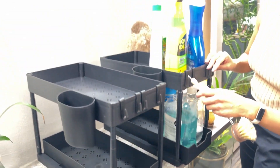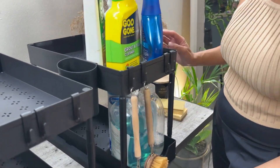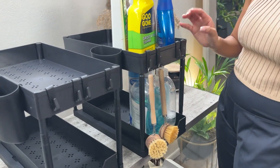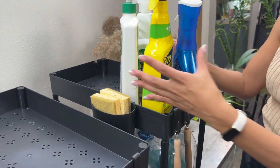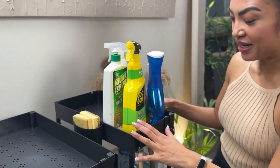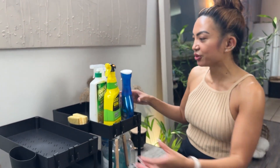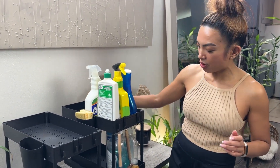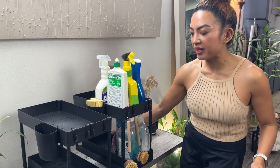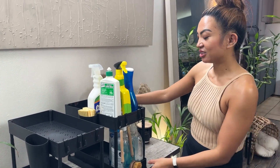They even have hooks so you can put all your tools in a proper place — everything has a home. They thought about everything. Now that I'm going to have this under my sink, I'm so excited to actually tackle what I need to do because I can see where everything is. If there's a place and home for everything, it makes it so much more simple and less overwhelming to get the job done.